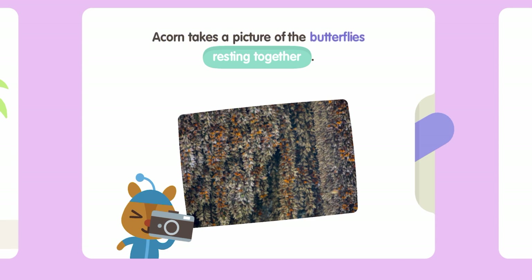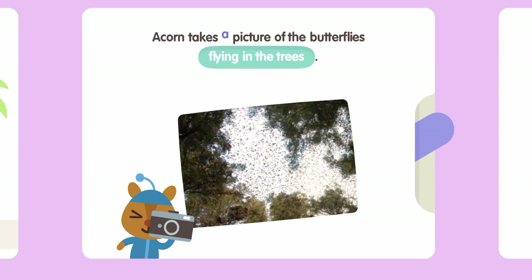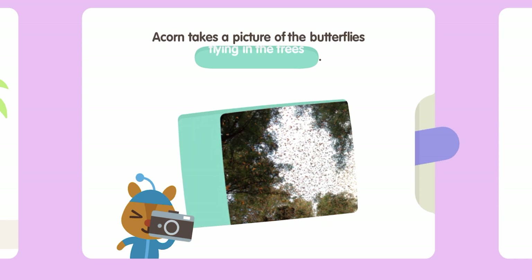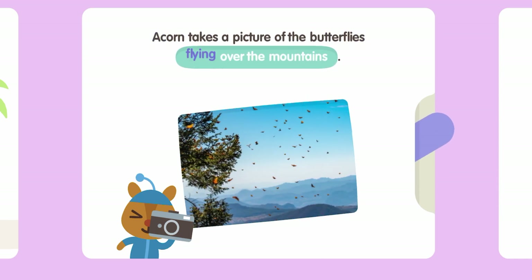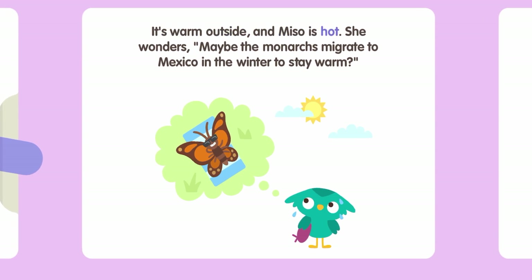Acorn takes pictures of the butterflies resting together, drinking water, flying in the trees, and flying over the mountains. It's warm outside and Miso is hot. She wonders — maybe the monarchs migrate to Mexico in the winter to stay warm?